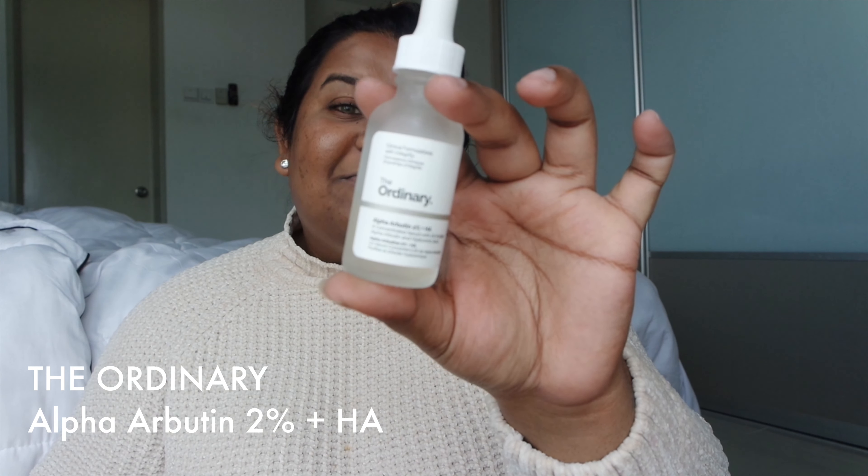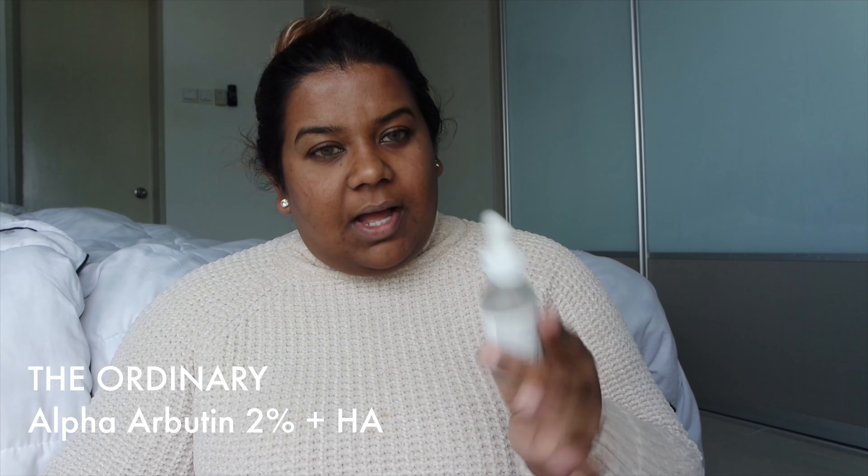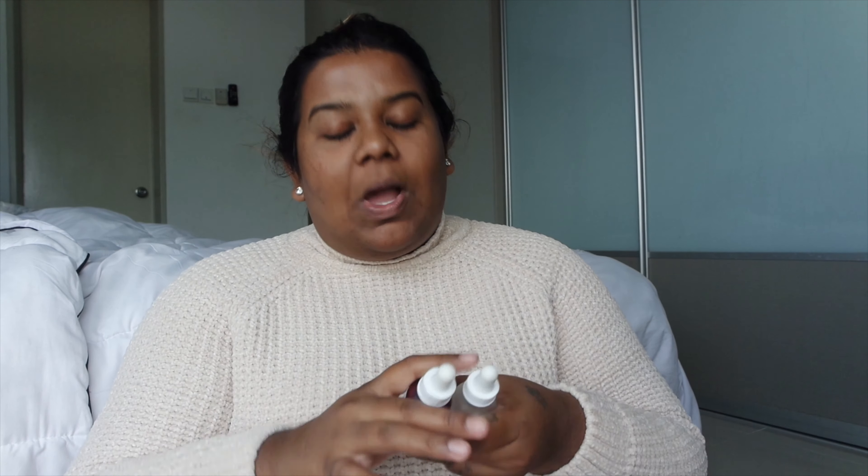The next one is the Alpha Arbutin from The Ordinary as well. Alpha Arbutin is a product that specifically targets hyperpigmentation, dark spots, and all that stuff. I do get a lot of questions on skincare — skincare is a bit tricky nowadays. I'm trying to research as much as I can and I will sit down with you guys one day and share everything I know. I'll definitely do a full-blown skincare video for beginners. But for now, alpha arbutin is amazing for hyperpigmentation, scars, and uneven skin tone.